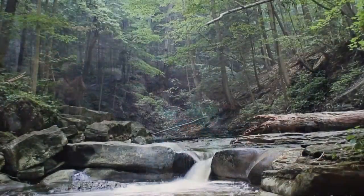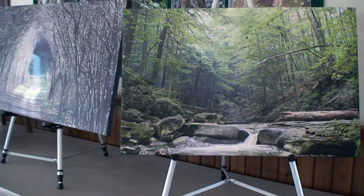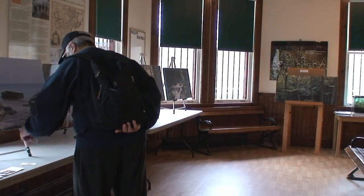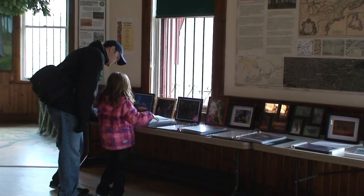Our weekend arts and photography series celebrates the art of the natural and cultural heritage of the Niagara Escarpment. We feature a new local artist every month and visitors to the center can view or purchase these stunning pieces on display.